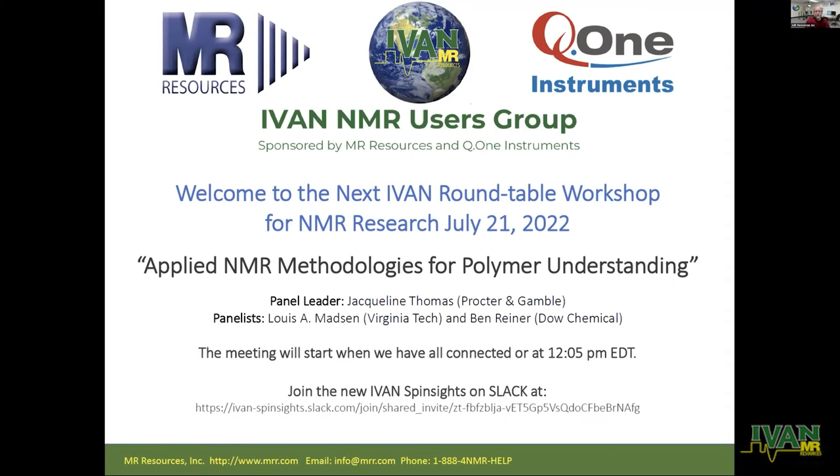Okay, I think we'll go ahead and get started with our meeting today on applied NMR methodologies for polymer understanding. At this point, I'm going to drive it over to David Rice.